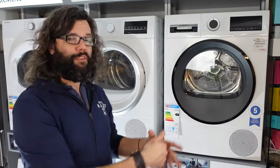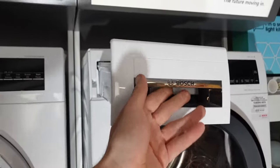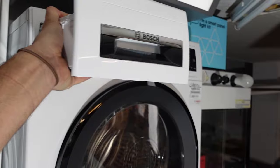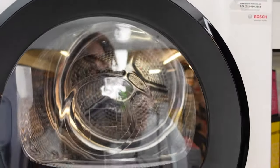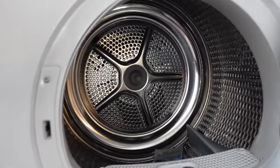Finally let's look at heat pump tumble dryers. These use a heat pump to circulate hot air through the drum rather than an electric heating element. The heat pump works by using a refrigerant to absorb heat from the air and then releasing it inside the drum to dry the clothes. This process is more energy efficient because it uses less energy to move heat from the air to the drum rather than generating it directly.